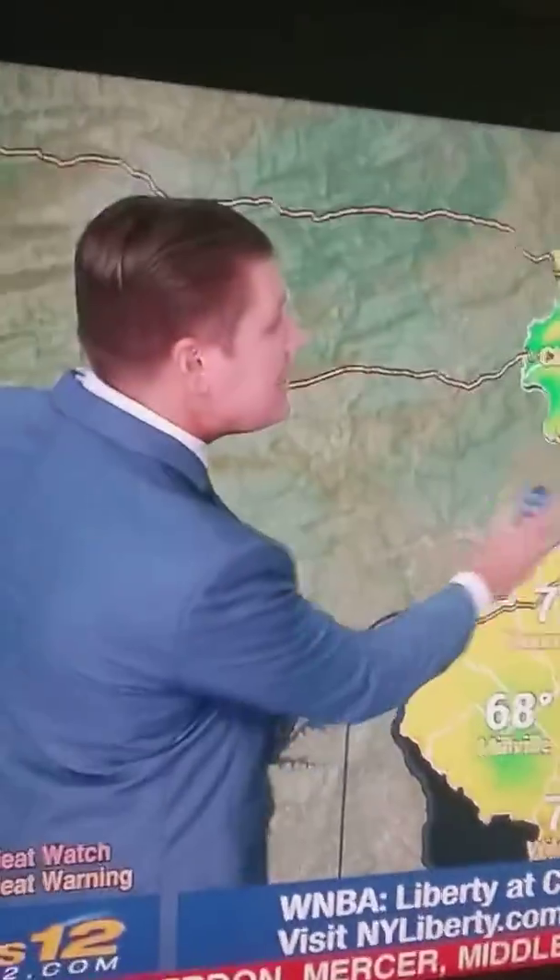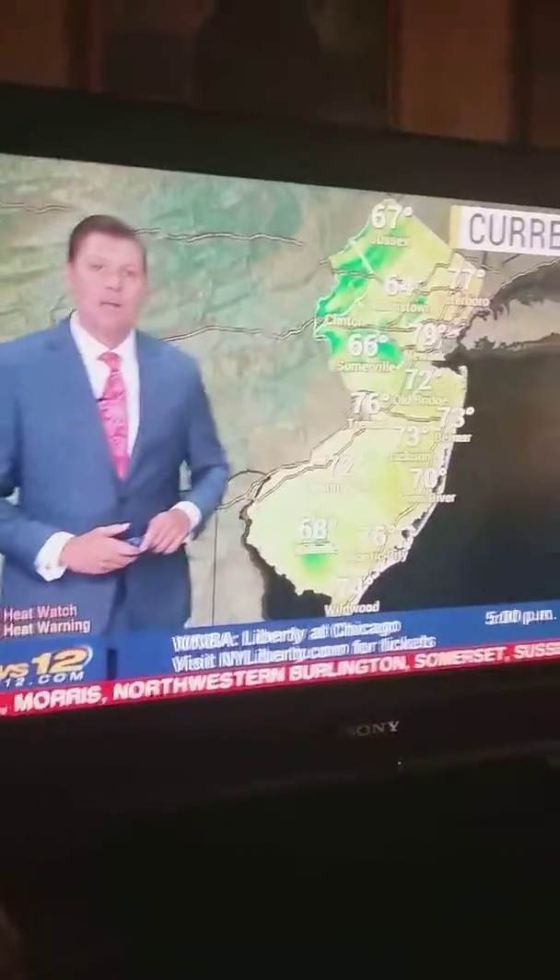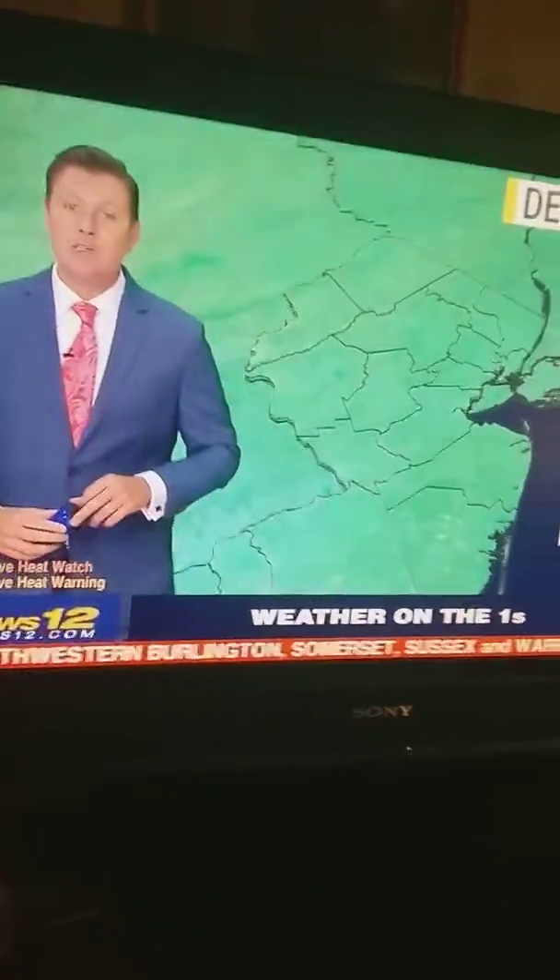As you're waking up, it's already 76 in Trenton and about 79 to 80 degrees in Newark. Belmar is at 73 degrees, with some cooler upper 60s to the north and west.